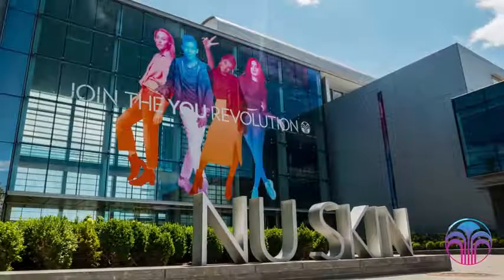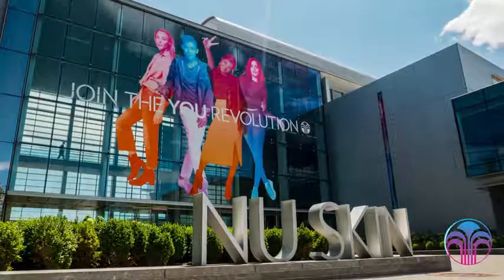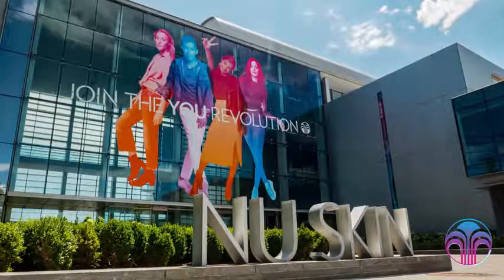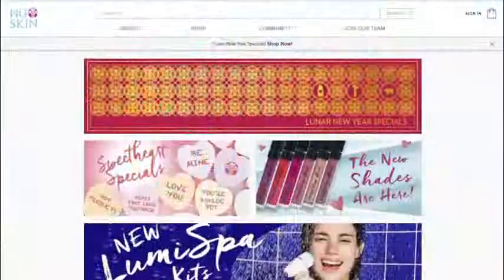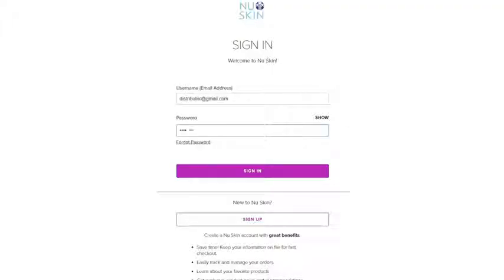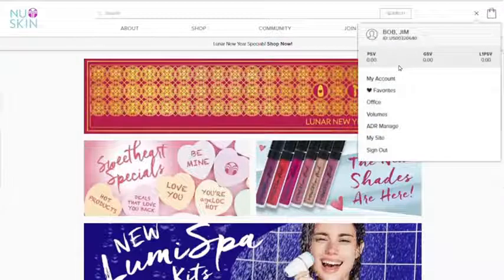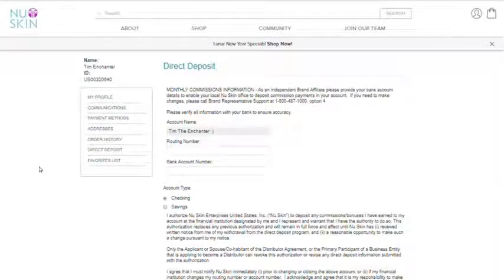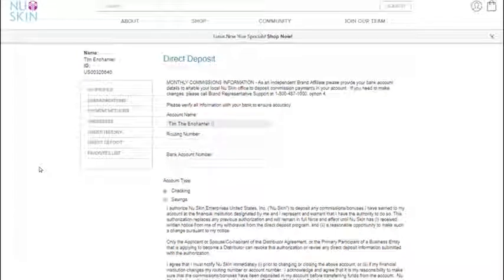Here at NuSkin, you don't need to wait for weeks to get paid. You can get paid daily, weekly, or monthly — whatever works best for you. To get paid, you'll first need to set up your direct deposit. Using your NuSkin credentials, log in to NuSkin.com, access My Account, and then Direct Deposit. Insert the required information and save the changes.